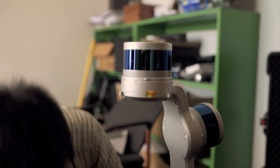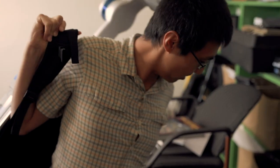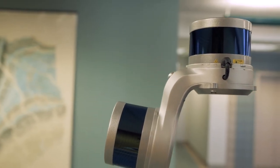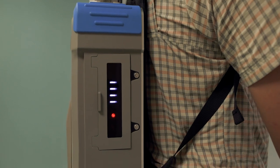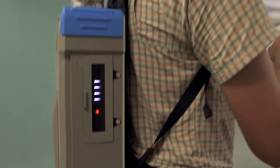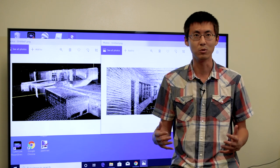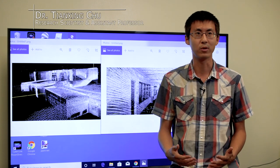Indoor geospatial research has been a focus for years for indoor navigation, and now I have a new system — the backpack LiDAR. I have colleagues doing UAV remote sensing photogrammetry outdoors, and I hope to do that geospatial positioning and mapping indoors, to make our collaboration a perfect one.